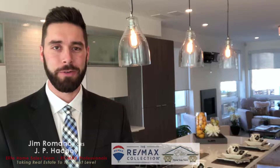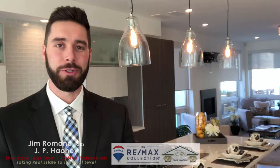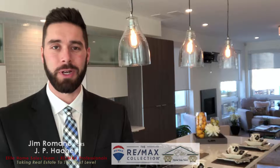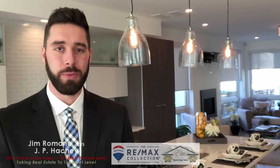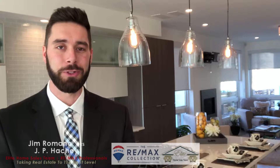Hey everyone, JP Hashi here from the Elite Home Sales Team at Remax Professionals. Today I want to introduce you to a beautiful new listing of ours at 2190 West 35th Avenue in the Highlands, just outside of downtown. This nearly 3,000 square foot townhome has a great aesthetic and a lot of features that I think will enhance your lifestyle. Let's take a look around, shall we?